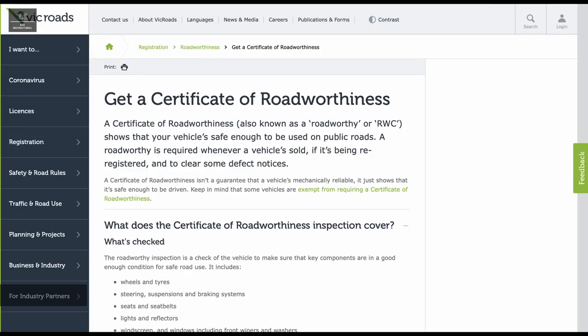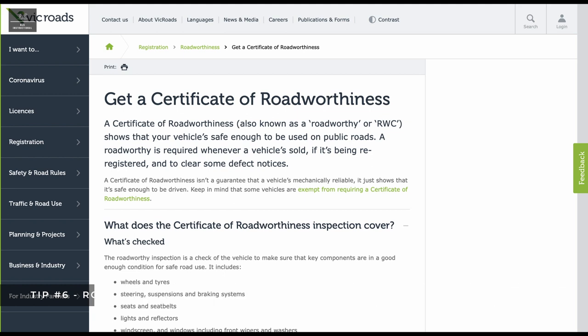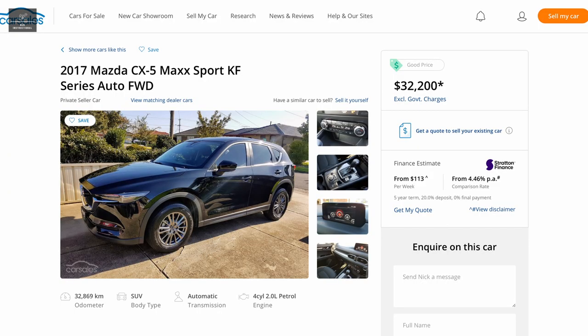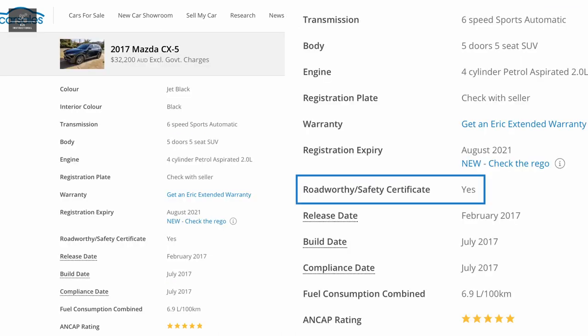Tip number six: roadworthy certificate. Is the owner selling the vehicle with a roadworthy certificate? If so, this is a good sign that the owner is confident that the vehicle is in overall good shape. If not, why not? It may indicate other issues the owner isn't willing to share. Note that a vehicle sold from a dealer as a drive away will already include a roadworthy certificate.